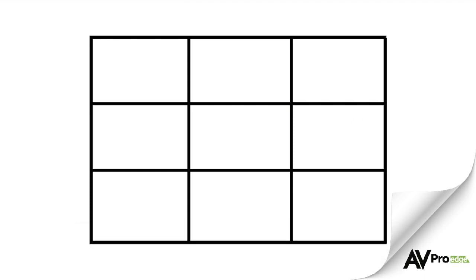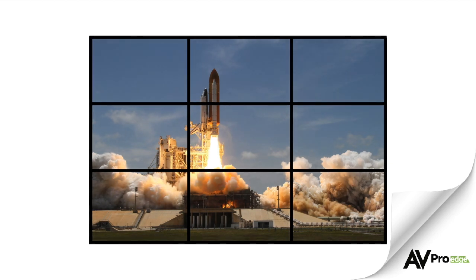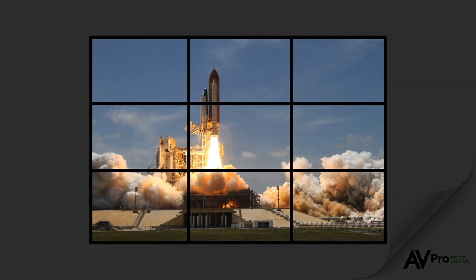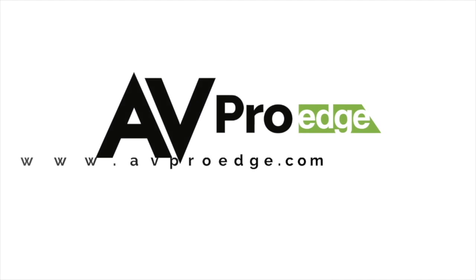A video wall can be the most impactful piece of your installation, and following these steps carefully before you begin the installation is paramount. If you have any questions on designing or installing a video wall, call our sales and tech support teams, who would be happy to help. And for more information on all of our products, visit avproedge.com.